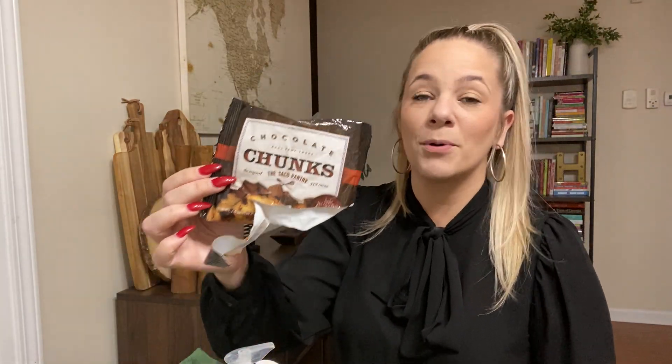Here are my favorite chocolate chunks — we love these. We put them in cookies, banana bread, on top of our frozen Greek yogurt, and you can put it in your oatmeal. These are good. If you see this brand, scoop it up.